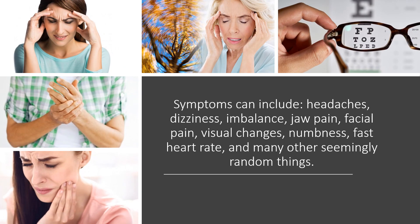Symptoms can include headaches, dizziness, imbalance, jaw pain, facial pain, visual changes. We've even seen patients get numbness in various parts of their body, rapid heart rate, and many other seemingly random things.